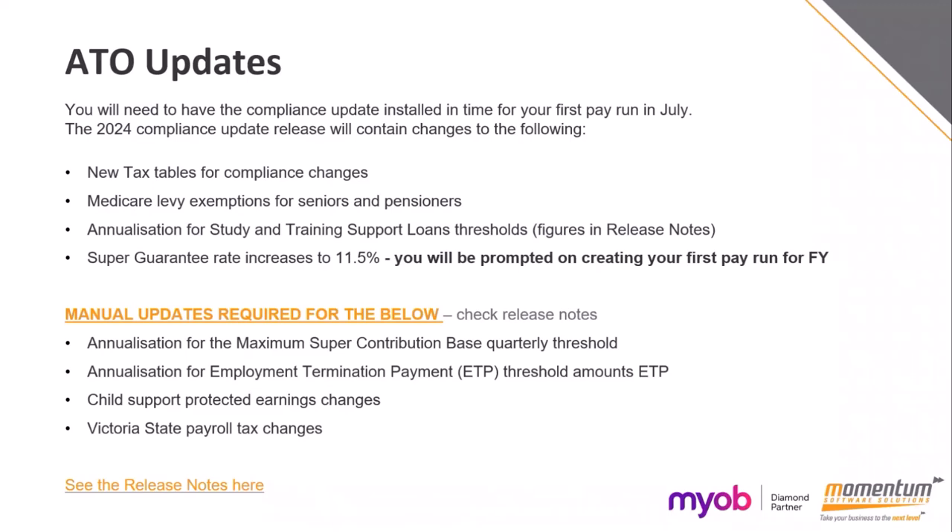If you pay employees in Victoria and you've got state payroll tax related to that, there are also changes for Victoria in this tax compliance update. You will be receiving a copy of these slides and there are links to the release notes included as well.